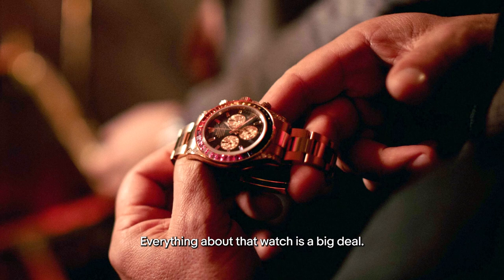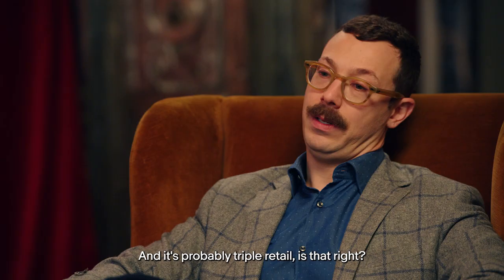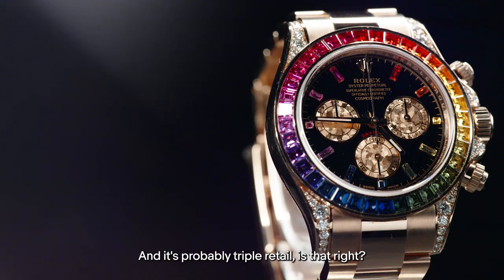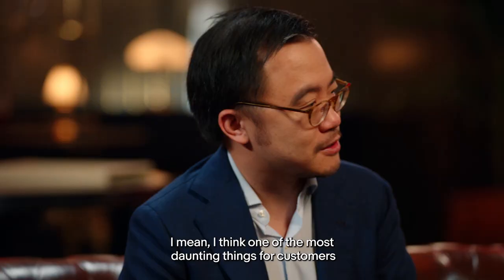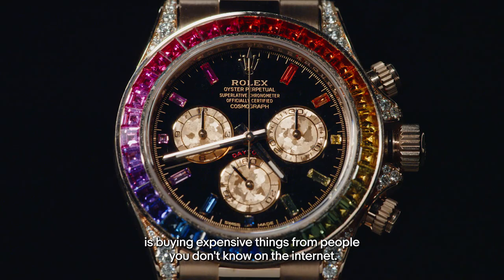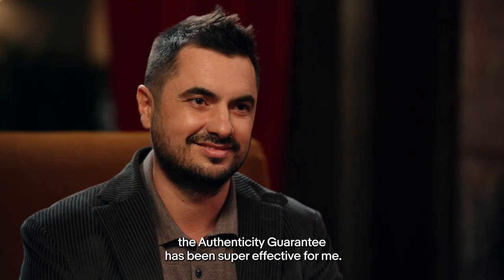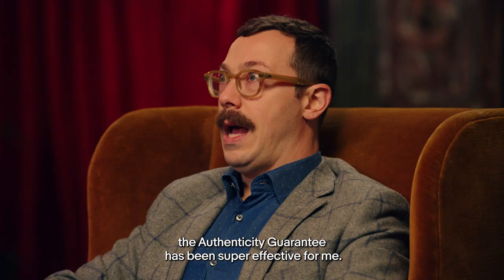It is extremely limited and it's probably triple retail — maybe four times retail or possibly more. One of the most daunting things for customers is buying expensive things from people you don't know on the internet, and obviously with the authenticity guarantee it kind of mitigates that risk. As a seller who does 99% of my business on eBay, the authenticity guarantee has been super effective for me.